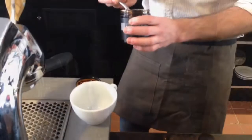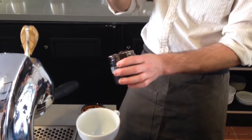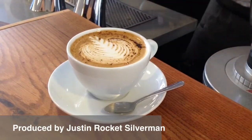Licorice is featured in many Scandinavian countries. It's a major snack and it's in one of our signature lattes, which is called licorice latte. So come on by and have a cup.